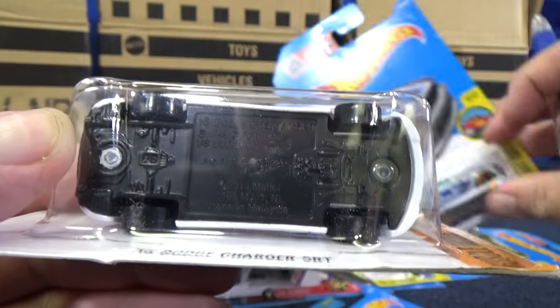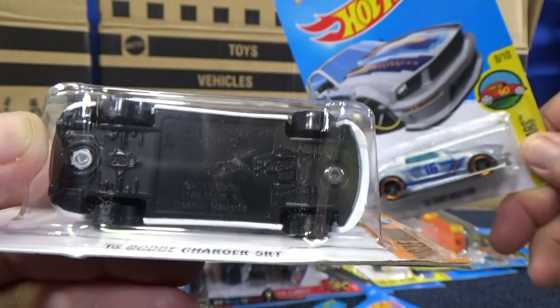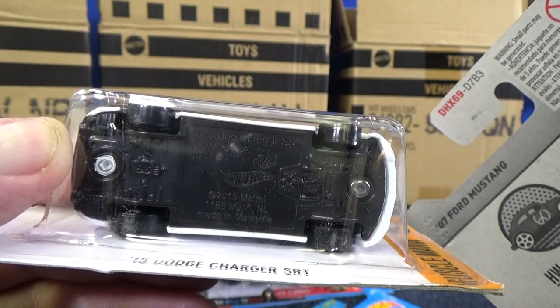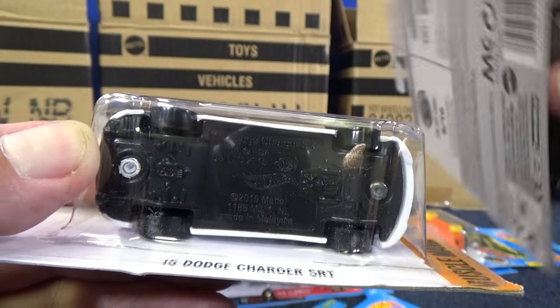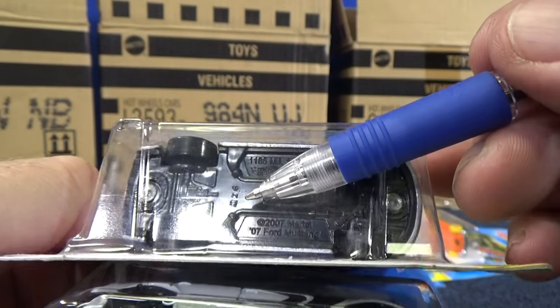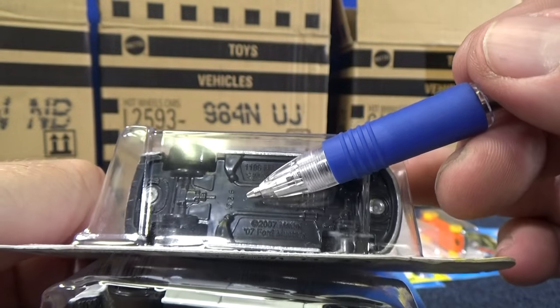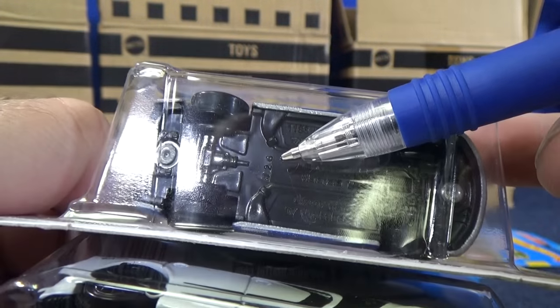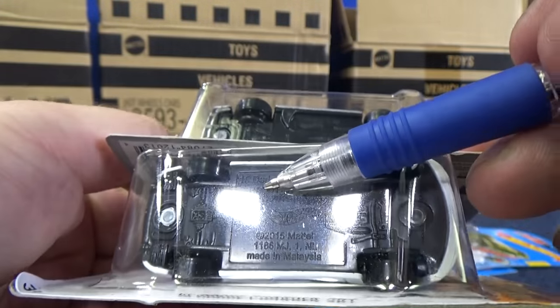Out of that same case we had this 07 Ford Mustang. Came out of that same case. Once again, international, right? Red letters, no case code. This came out of the same case, but the production code for this model right here is J26. J26, but yet this one was J09.